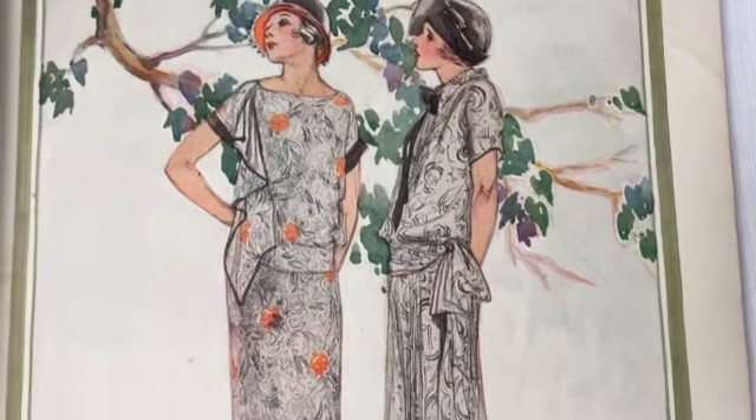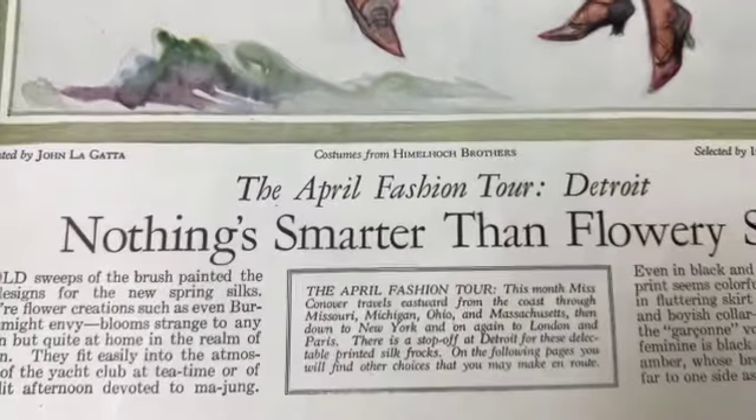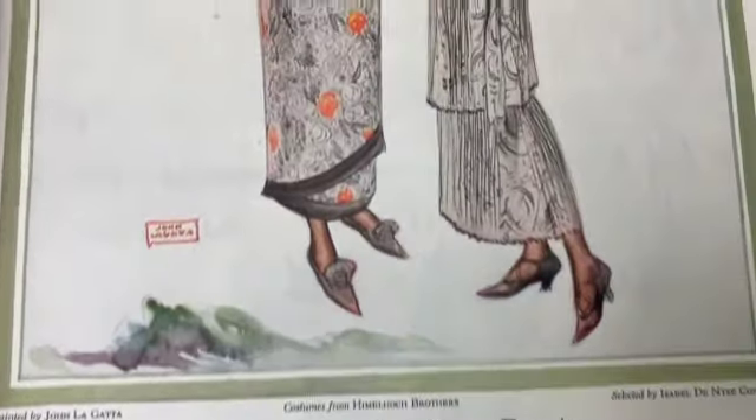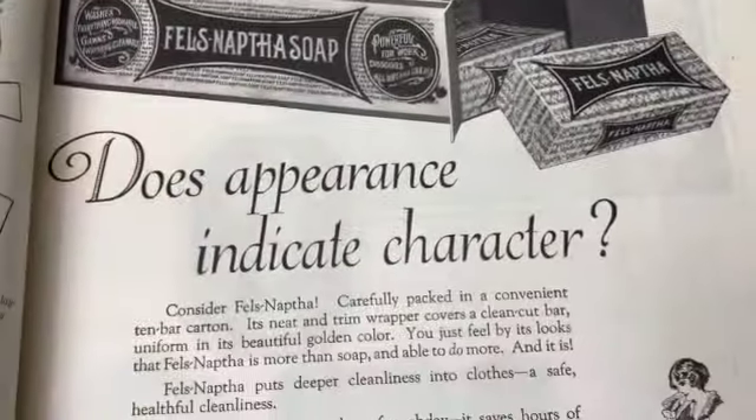How pretty are they - look at this. Look at the shoes. 'Nothing is smarter than flowery silk.' That is beautiful, very very nice.